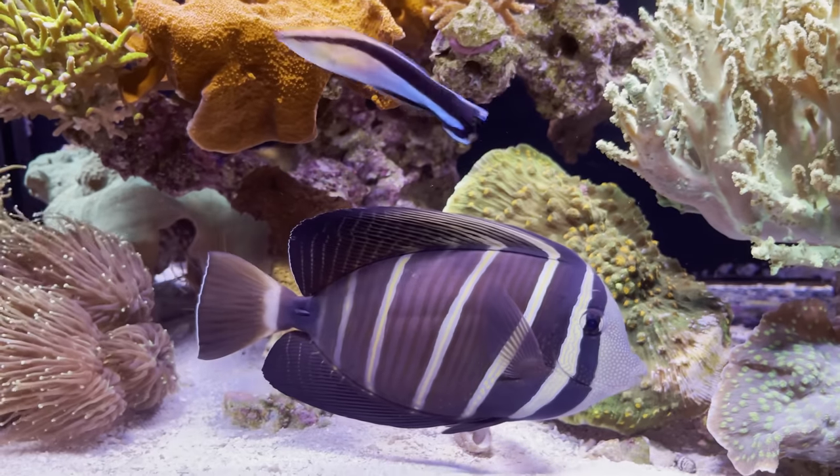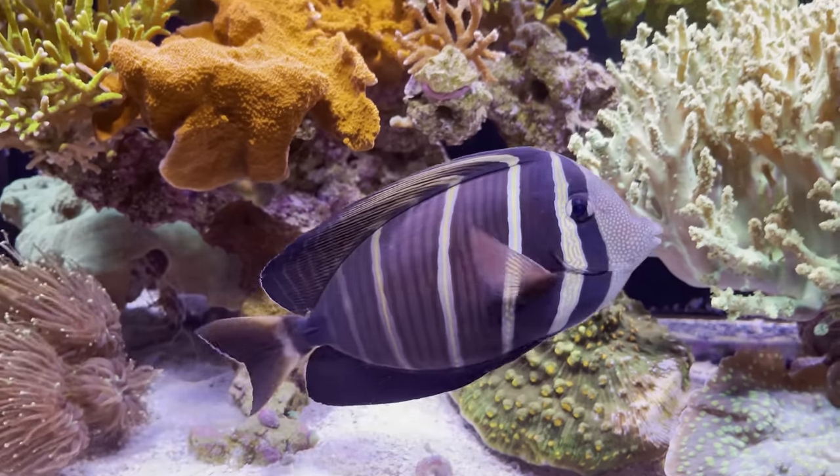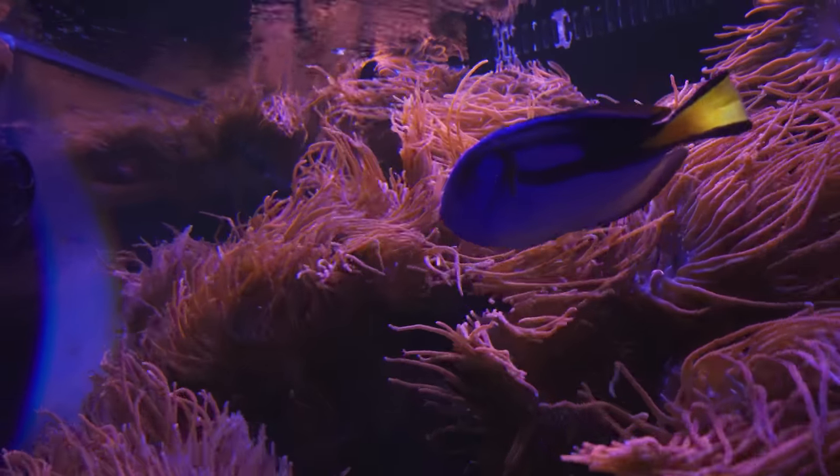Sailfin, her name is Sydney. She is one of my two rescue fish that I actually got from a Pizza Hut of all places.